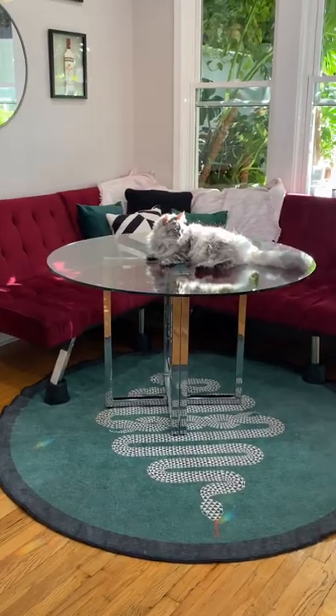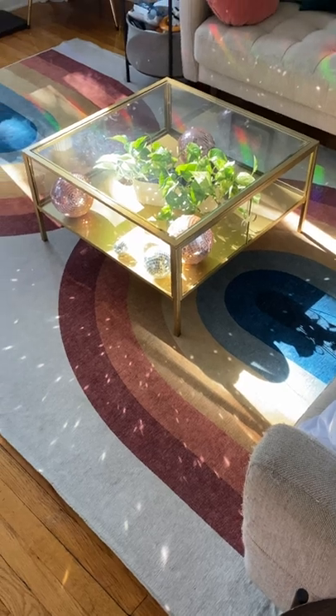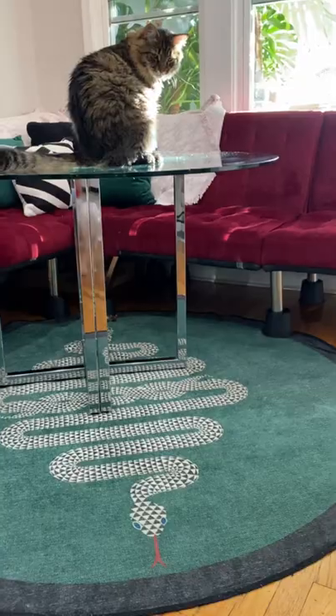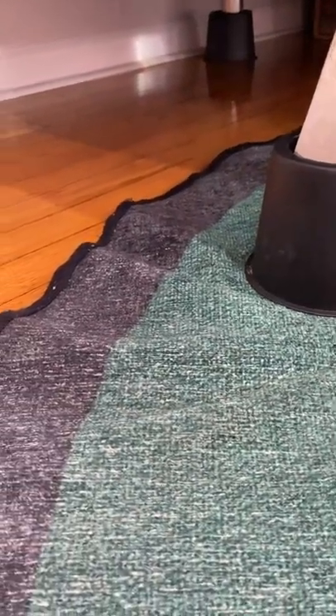You can throw these rugs in the washing machine, and we still don't know how to feel about them. Ruggable is a popular brand that advertises easy-to-clean, machine-washable rugs that we do recommend. However, we do have some gripes with the product that we feel you should know.